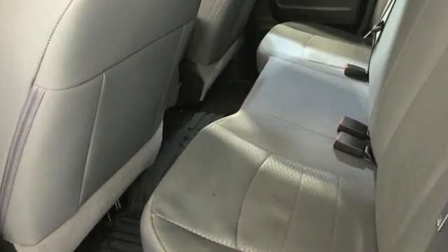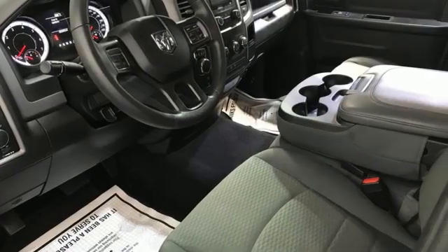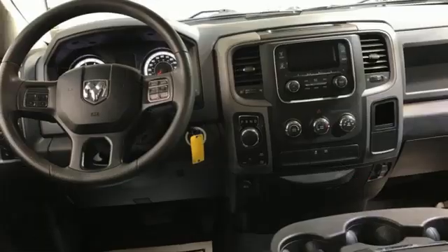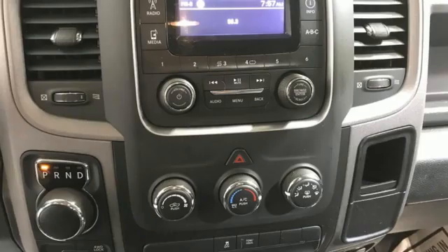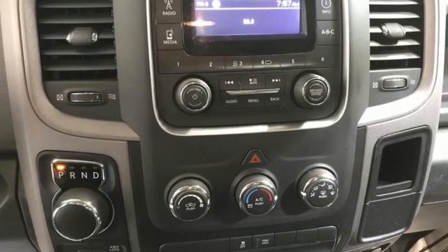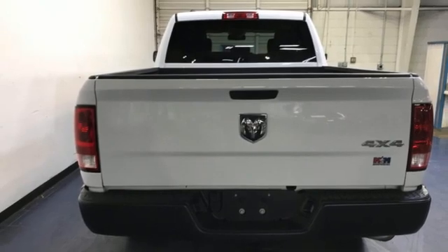Pentastar engine, 4-wheel drive, automatic transmission, trailer hitch receiver, AM-FM satellite prep radio, 3 USB ports, manual tilting steering column, active grille shutters, electronic shift on the fly, auto dimming rearview mirror, and external memory control.